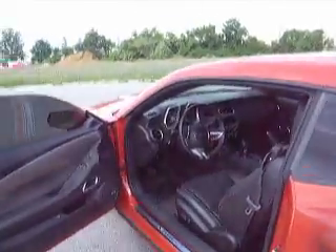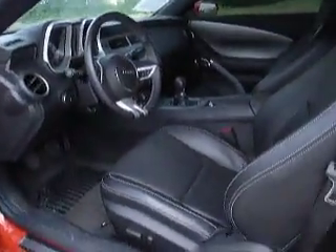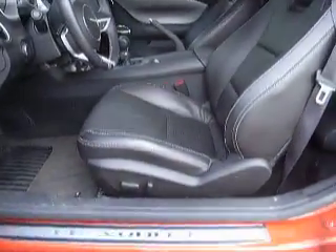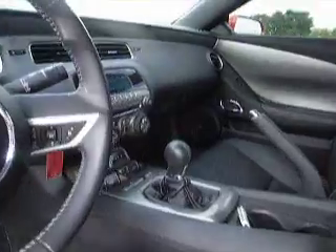I'll take you in here to the inside real quick and show you. Check out the dark black leather interior, power seats. Here's your six-speed manual transmission.